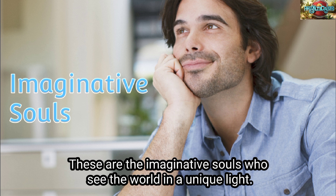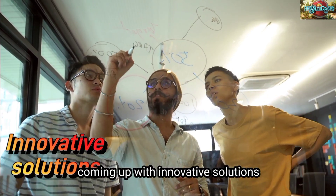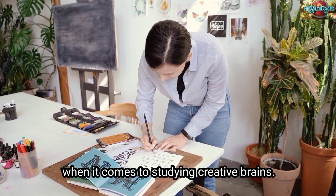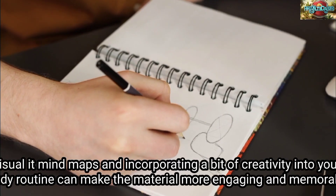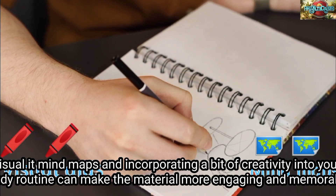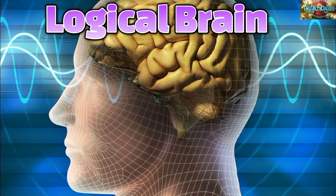Now let's talk about our creative thinkers — these are the imaginative souls who see the world in a unique light. If you enjoy thinking outside the box, coming up with innovative solutions, or expressing yourself through art, you likely have a creative brain. When it comes to studying, creative brains flourish in environments that allow for exploration. Visual aids, mind maps, and incorporating a bit of creativity into your study routine can make the material more engaging and memorable.